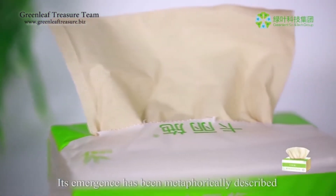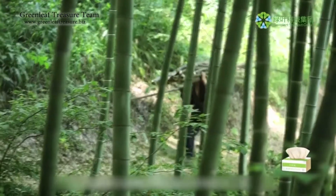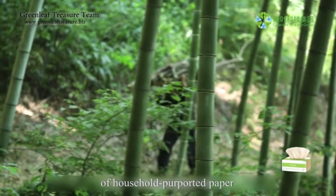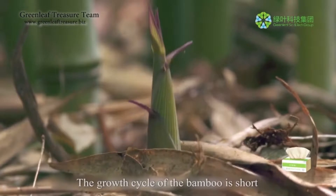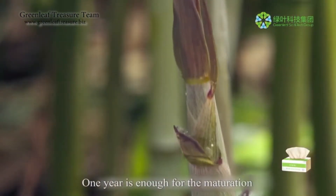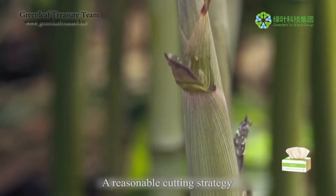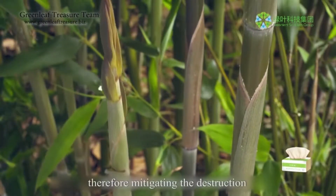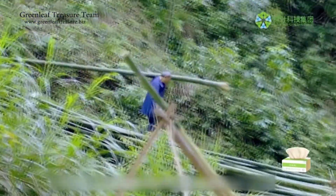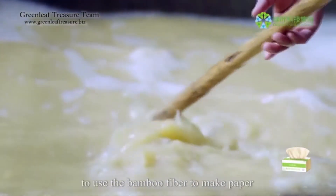Their emergence has been metaphorically described as a creative revolution in the history of household paper. The growth cycle of bamboo is short — just one year is enough for maturation. A reasonable cutting strategy can guarantee an endless supply, therefore mitigating the destruction of the forest and environment.